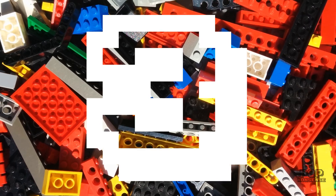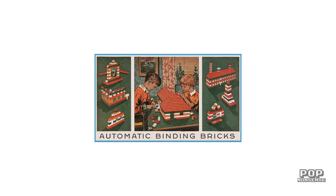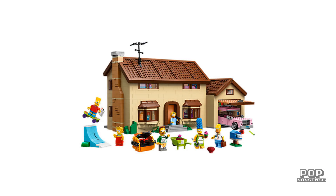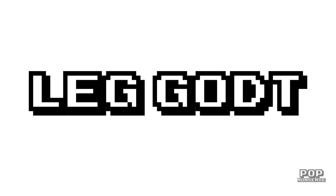Number 3. Their original name was Automatic Binding Bricks. I'll just let that sink in. Could you imagine asking your mum for the Automatic Binding Brick Millennium Falcon? Or the Automatic Binding Brick Simpsons House? It doesn't quite roll off the tongue, but at least someone had the sense to shorten it to Lego — which of course comes from the Danish phrase 'leg godt', chances are I pronounced that wrong, which means 'play well'.